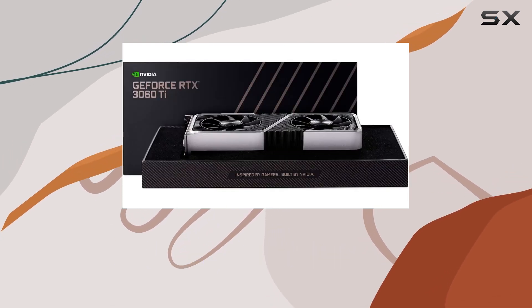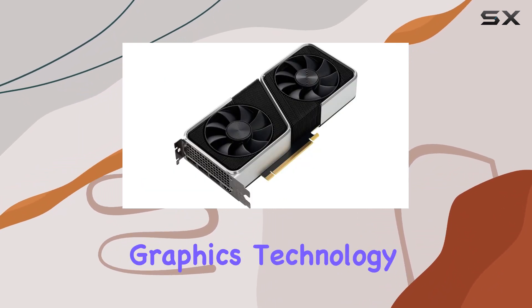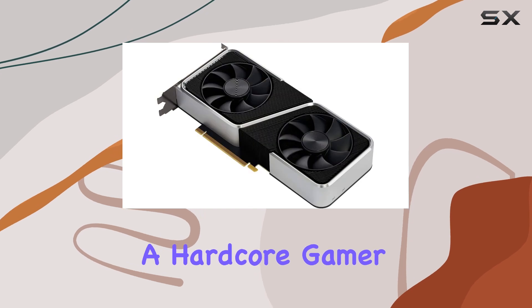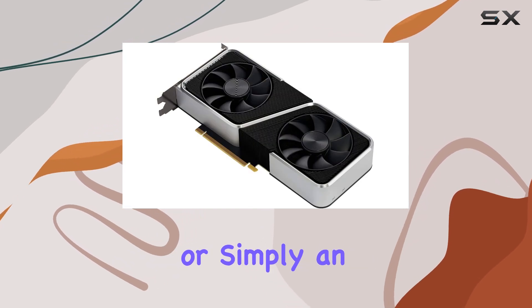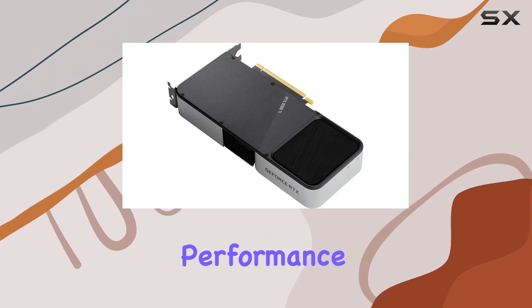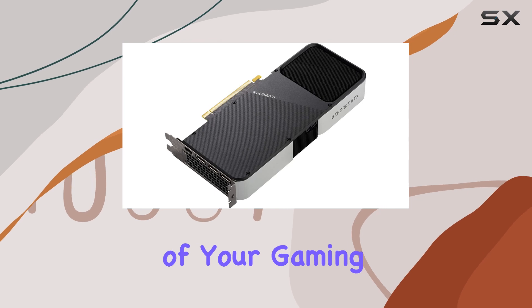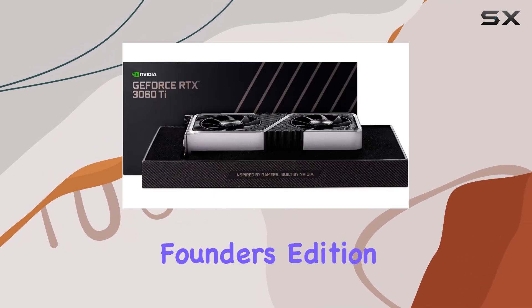Overall, the NVIDIA GeForce RTX 3060 Ti Founders Edition stands as a testament to cutting-edge graphics technology. Whether you're a hardcore gamer, content creator, or simply an enthusiast seeking the best, this card delivers unparalleled performance and visual fidelity. Get ready to unleash the full potential of your gaming rig with the RTX 3060 Ti Founders Edition.